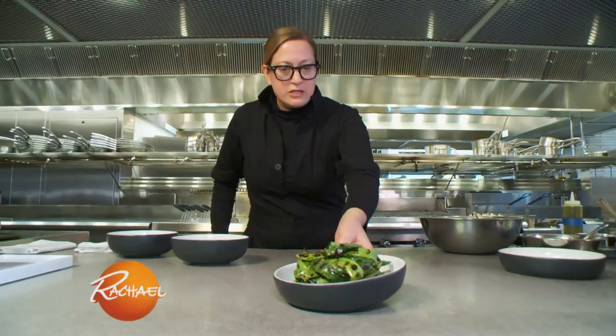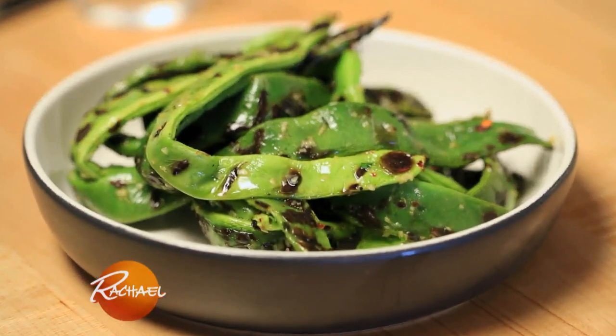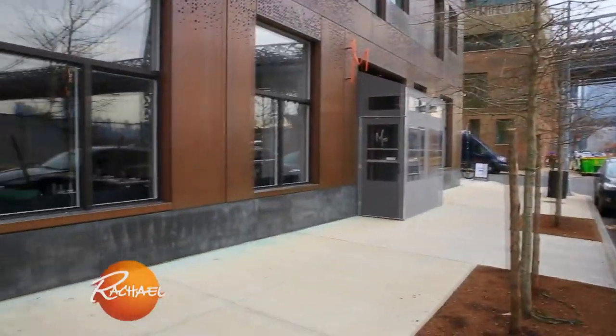These are grilled runner beans, a little bit of garlic vinaigrette, and chili. I'm Chef Missy Robbins, and this is my restaurant, Missy, in Williamsburg, Brooklyn.